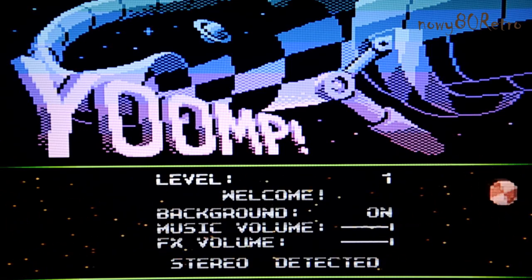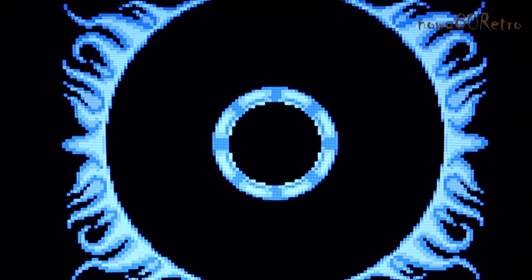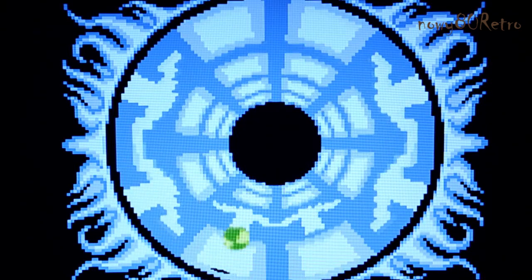I think it looks very good. The video signal generated by the VBXL graphics card is of high quality. Take a look at this game.